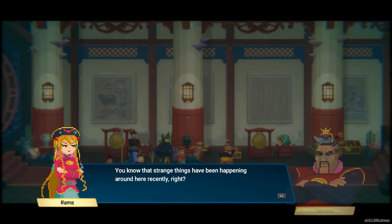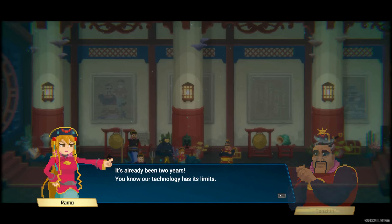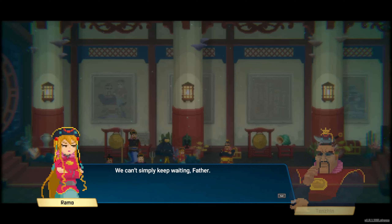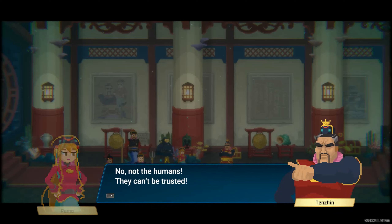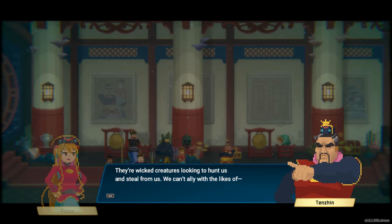You know that strange things have been happening around here recently, right? For example, the tremors and the ice melting off the divine tree. Of course, Ramo — I've been looking into the causes. It's already been two years. You know our technology has its limits. The ancient texts have all been lost and we need to figure out new methods again. We can't simply keep waiting, father. Humans are selfish, but they have good technology — we need their help. No, not the humans. They can't be trusted. They dirtied our home and even hunted our kind and put us on display. They're wicked creatures looking to hunt us and steal from us.